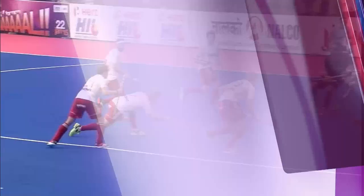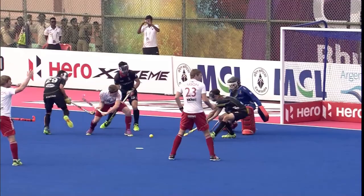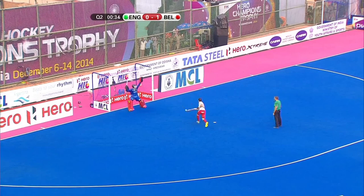Can they get one back here? Jackson from the head of the D lets it go, Van Asch gets a pad on it, then England sort of lost sight of it. It's going to be a stroke — no surprise, a hideous tackle in the middle of the circle. It was picked up brilliantly off the ashes' pads, and the stick tackle comes in over the top before the ball is played.